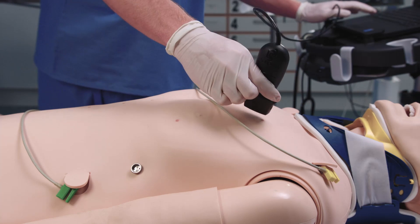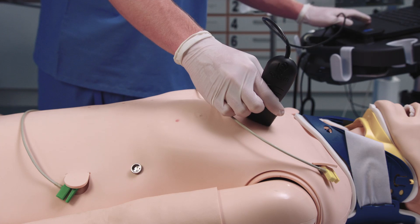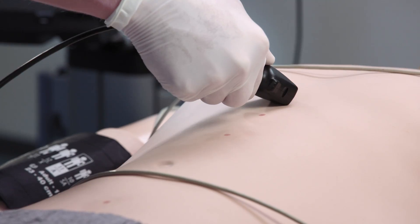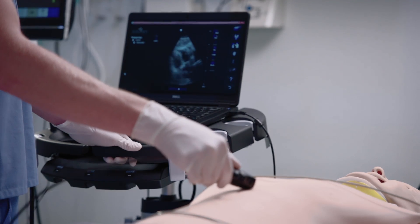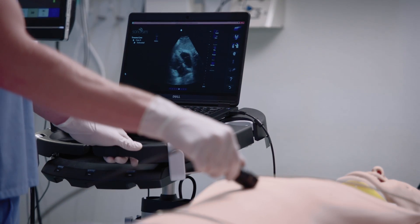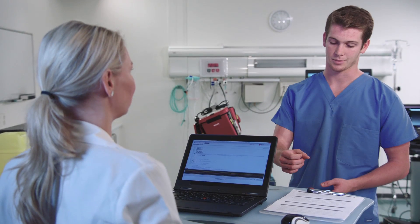The Laerdal Sonosim ultrasound solution allows participants to be assessed on how well they develop and initiate diagnostic and resuscitative interventions, and correctly acquire, interpret, and apply ultrasound images to medical decision-making.